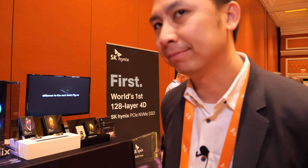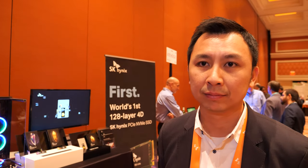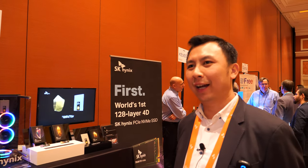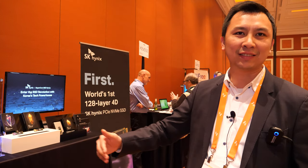We were the first to hit 128 layers, announcing mass production of the NAND component around mid last year. In the world of memory, 128 sounds modest, but it's a lot from where we started. Over the past few years we've grown from 32 layers to 64, then 72, then 96, and now 128.